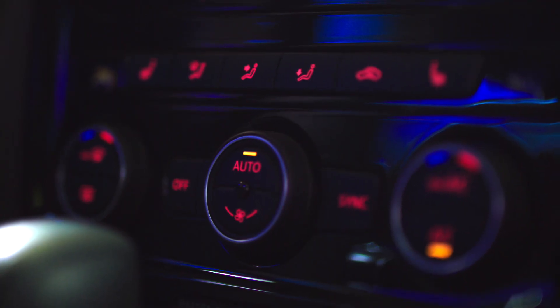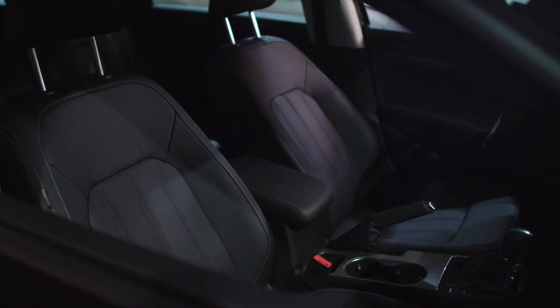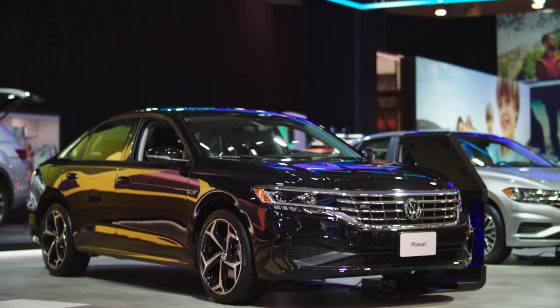Inside, Climatronic climate control — very comfortable. Satellite radio standard, of course. It comes in three different trims: Comfortline, Highline, and Execline, so you can tailor the look and feel to what you want.